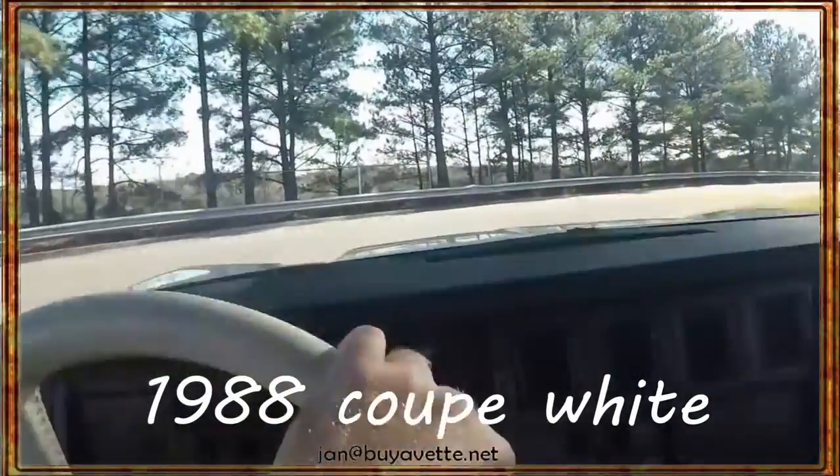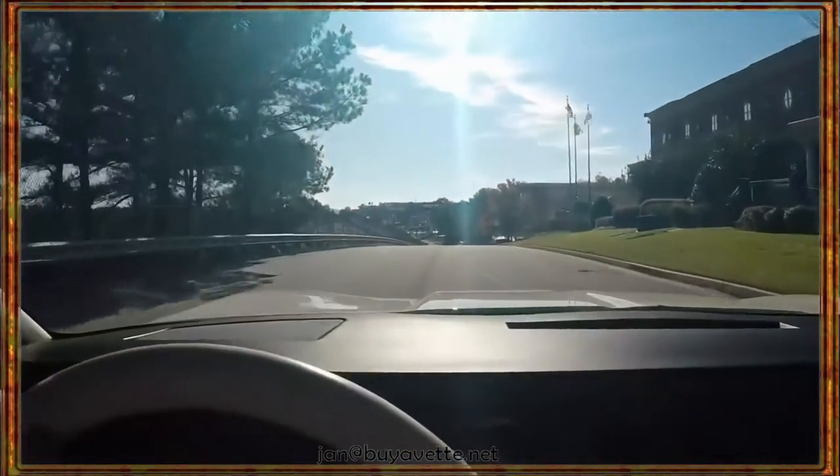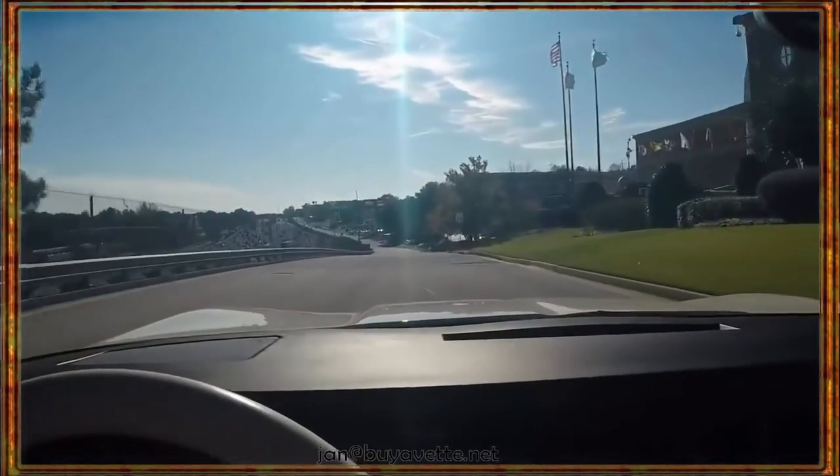Hey, here we are on a 1988 Coupe. Low mileage, automatic, white interior, white exterior, and white wheels.